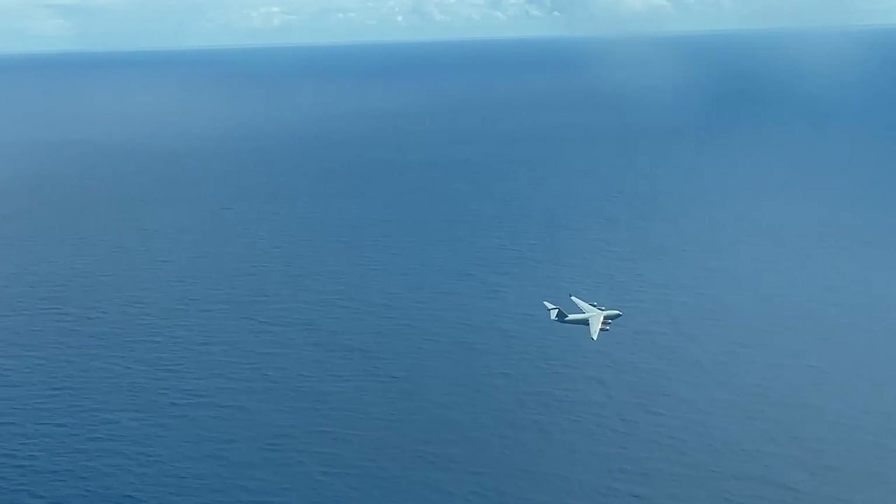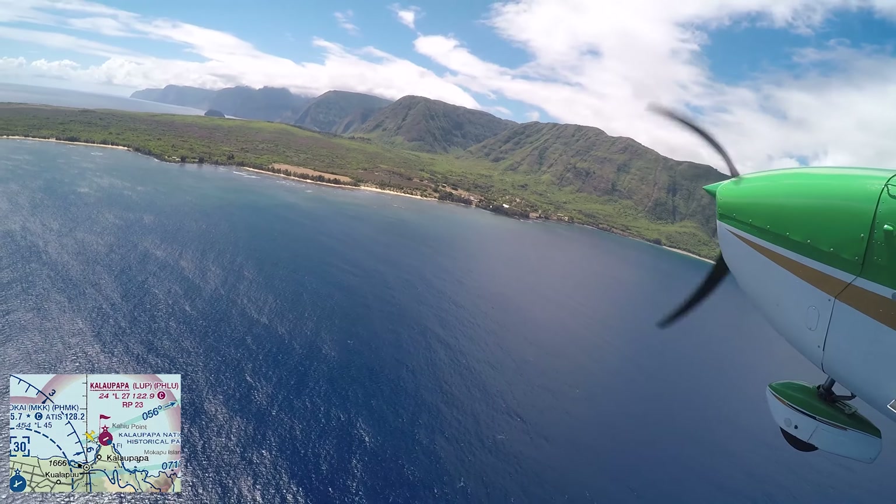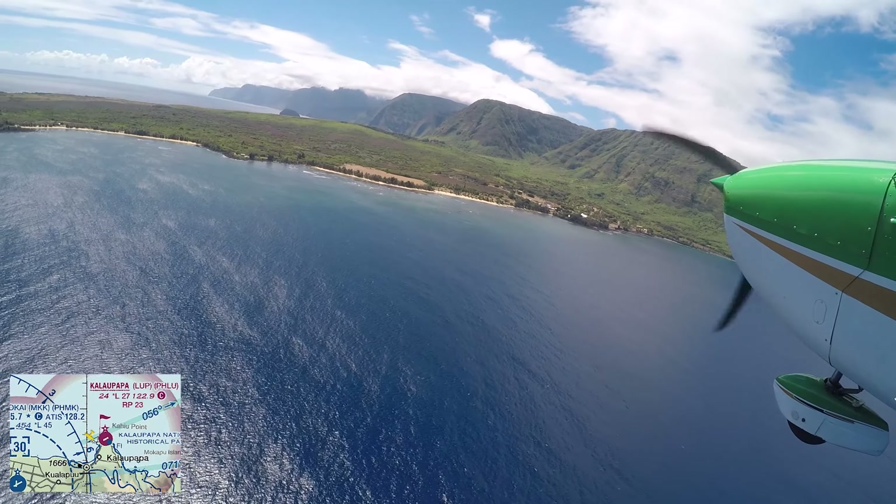Number two, you'll save money. Even a two-hour flight with the CFI along will be less expensive than the rental costs associated with a checkout. Number three, the CFI is a great local guide. No matter how much preparation you put into your flight, I guarantee you will not be familiar with the local procedures and all the reporting points along your flight path.